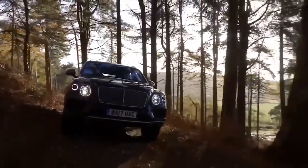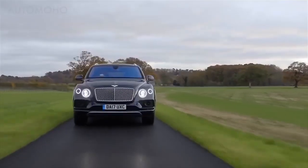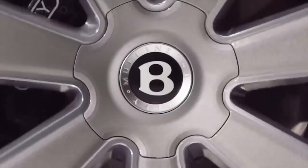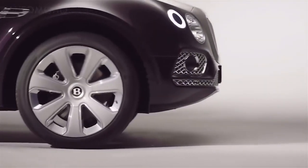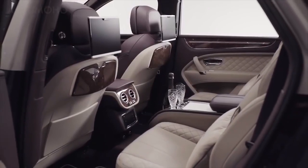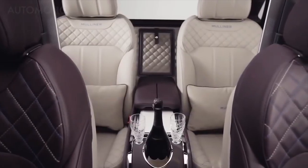Bentley designers from Crewe, together with specialists from the Mulliner coachbuilding atelier, have prepared the most luxurious version of the Bentayga crossover. It differs from the standard model with chrome-finish air intake grilles in the front bumper, two-tone body paint, and unique 22-inch wheels with rotating inserts in the center caps. The front and rear seats feature leather upholstery in contrasting colors, with black walnut wood trim inserts and, in the center console, a bottle cooler with an illuminated ice compartment.